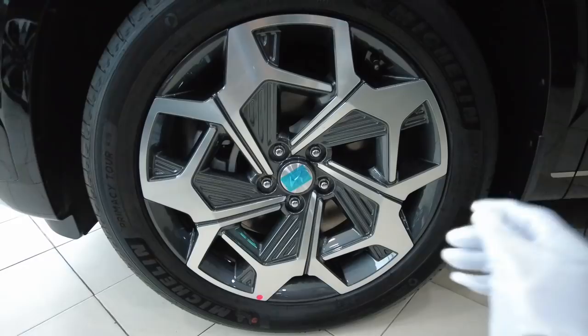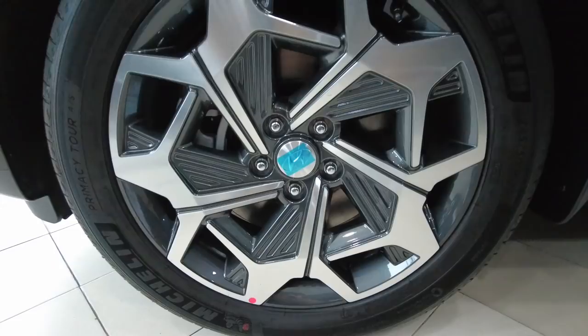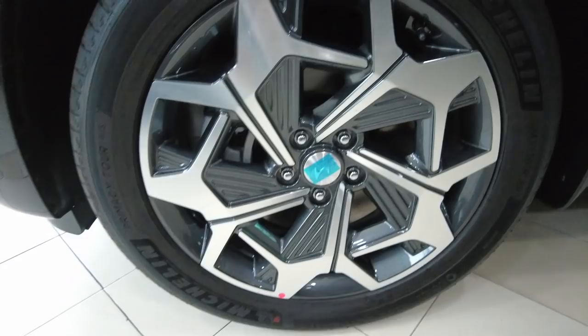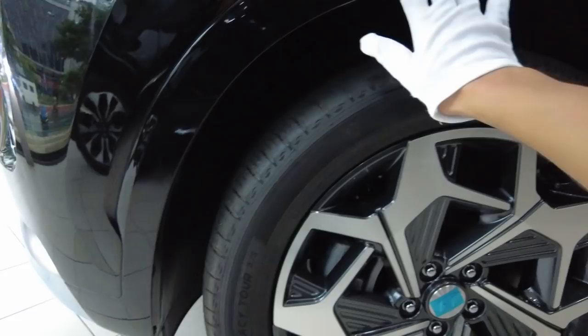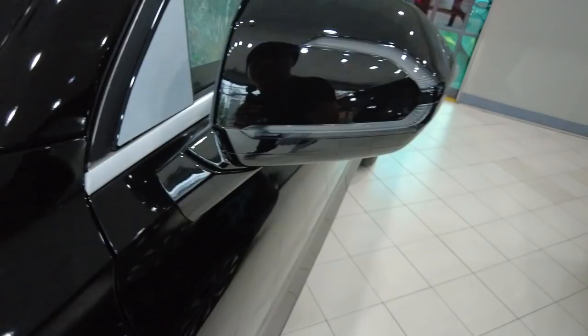The wheel area has a nice two-tone alloy wheel wrapped in Michelin. The size is 245/50 R20s and they come with a ventilated disc braking system, as you can see in the wheel well. It looks like it has some plastic cladding, but it is painted in body color.